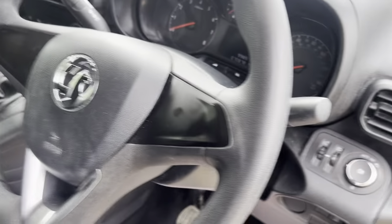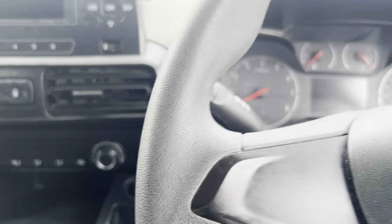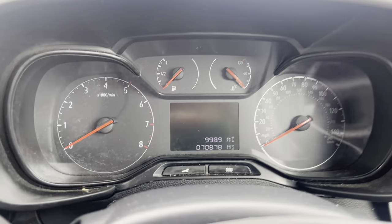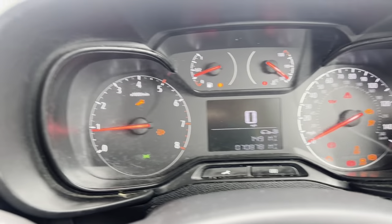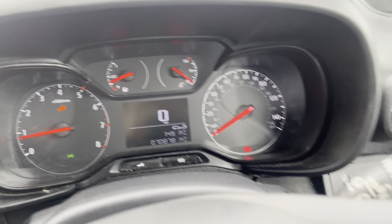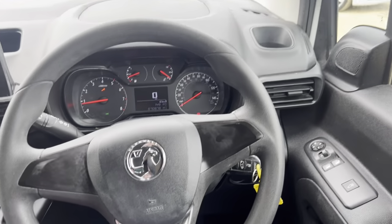Jumping inside now — it has only got 70,000 miles on the clock, so it's got really low mileage. It has been really looked after. It starts straight away, and for a 2019 van it's got quite low mileage really. The steering wheel is in great condition too, with no real signs of wear and tear on it.